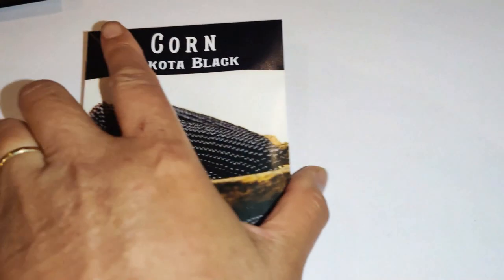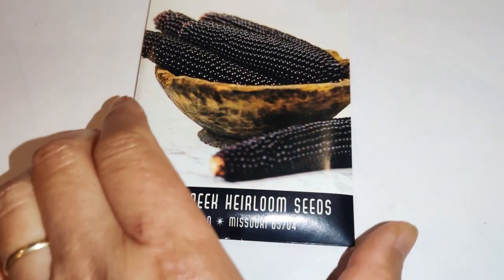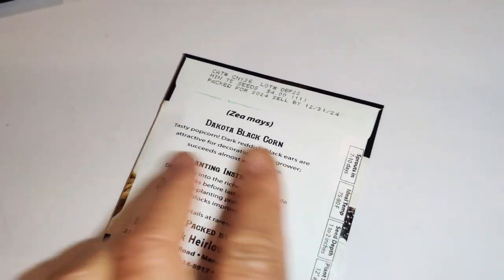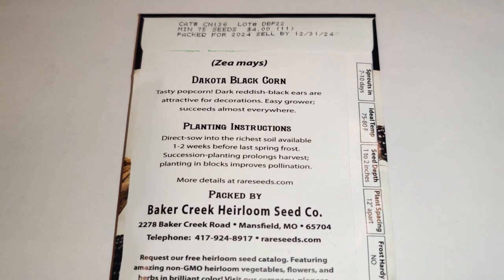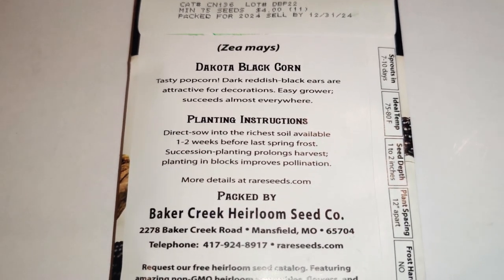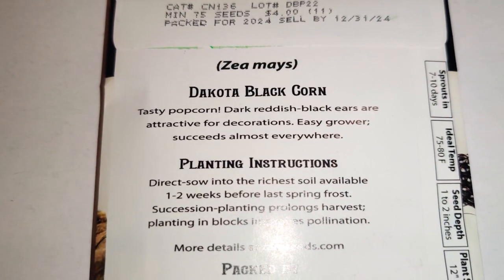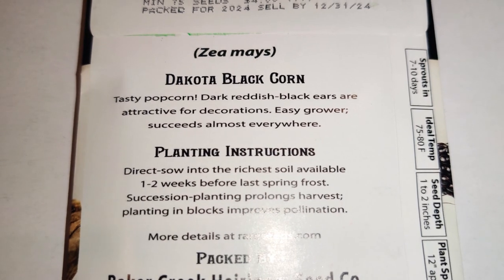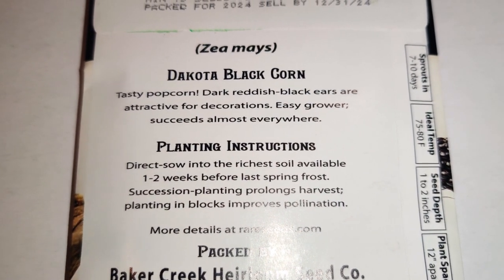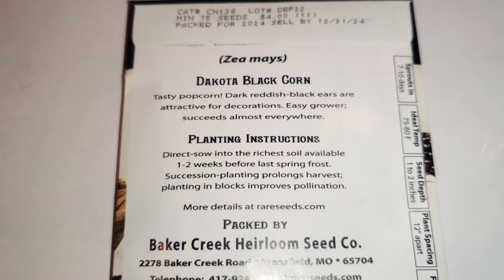So what I ordered: this beautiful Dakota Black Corn — I love how beautiful it is. I'm curious what color the outside will be as it grows. It's a tasty popcorn with dark reddish-black ears that are attractive for decorations, an easy grower that succeeds almost everywhere.